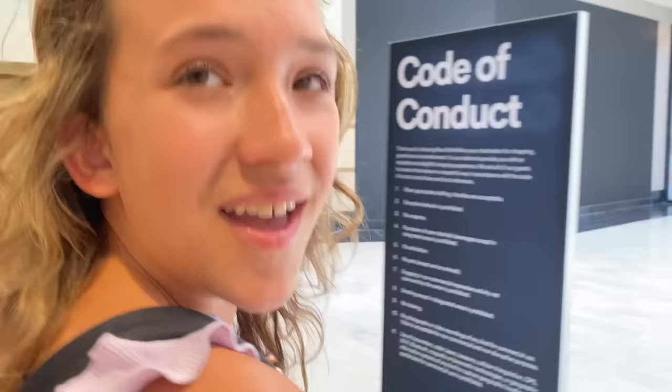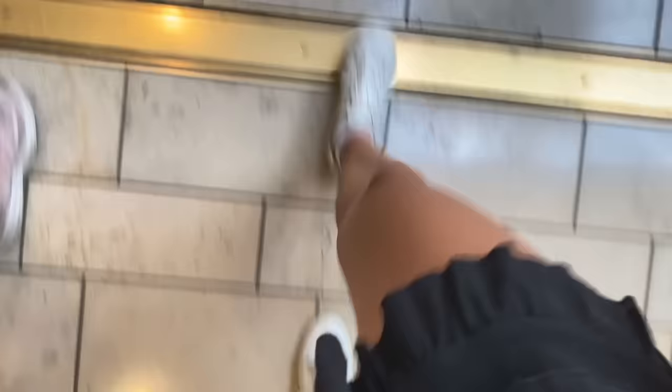Cali gets to choose what store we go to first — Bath and Body Works! All right, that's upstairs, let's go.